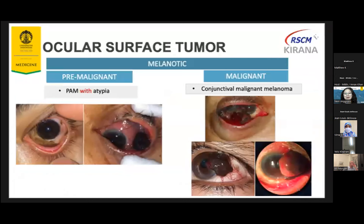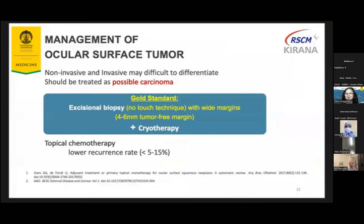The pre-malignant type of melanotic tumor is PAM with atypia. This is also from histopathological evaluation. This type has a higher risk to malignancy. The malignant type is malignant melanoma — most of them, 75%, arise from PAM with atypia. The gold standard of treatment is excisional biopsy with no-touch technique with wide margin, and now cryotherapy is considered included as gold standard. Non-invasive and invasive lesions may be difficult to differentiate and should be treated as possible carcinoma.